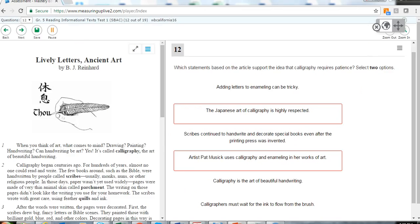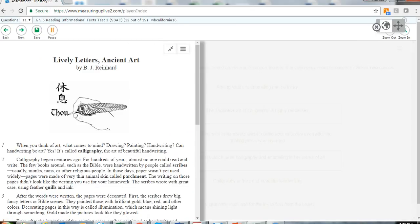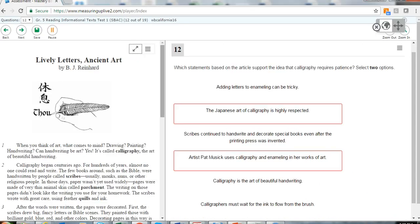With all Measuring Up Insight assessments, students practice with assessments that emulate the actual format that they will encounter on the Smarter Balanced assessment.